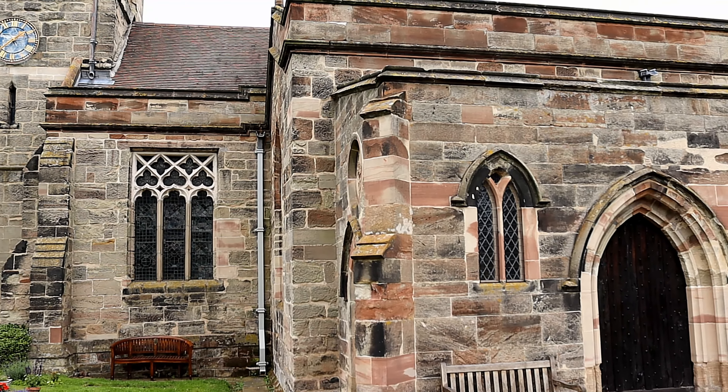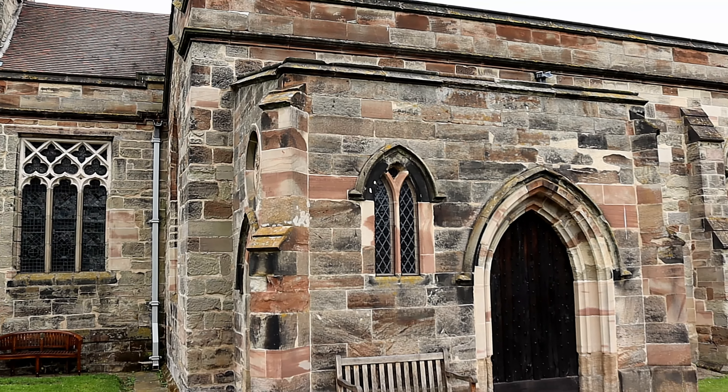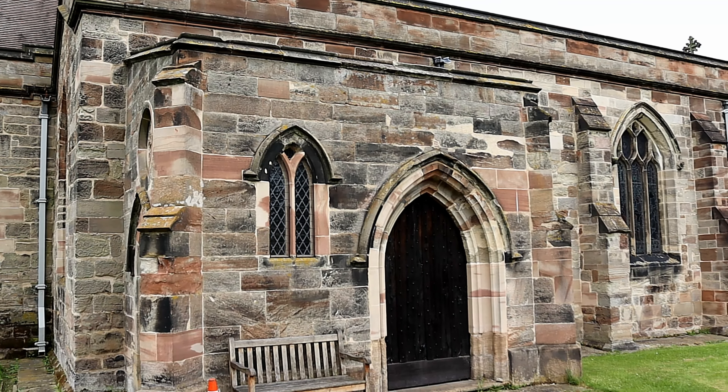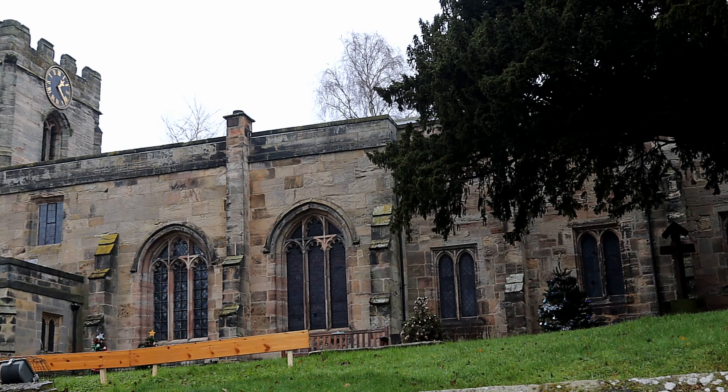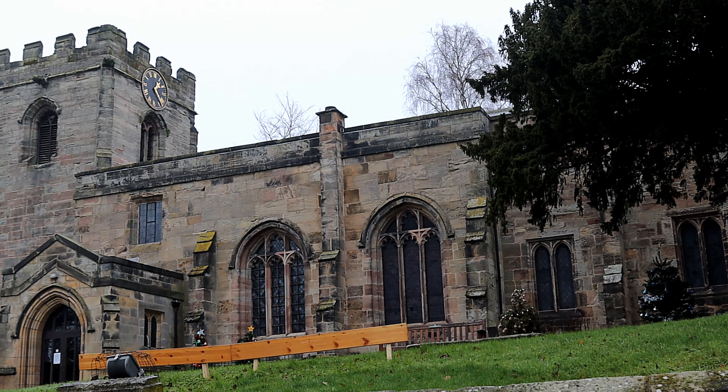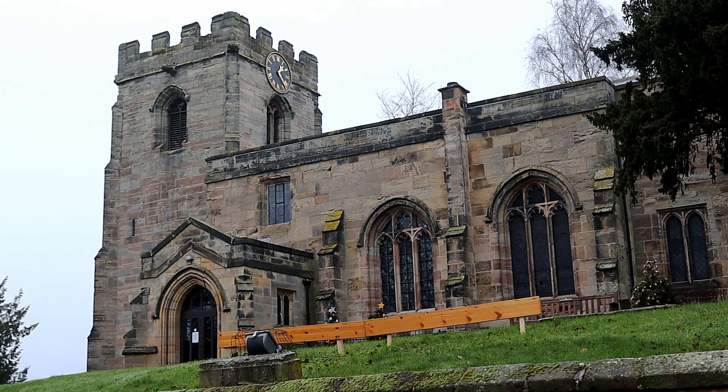So that was our top five churches. If you disagree with our list, drop your favourites in the comments below. And for those asking, we plan on visiting more churches this year, so subscribe if you don't want to miss out.